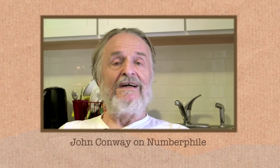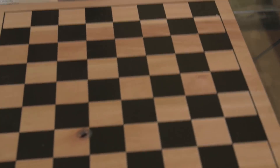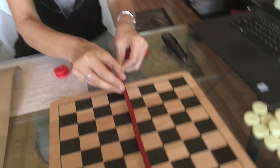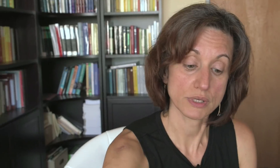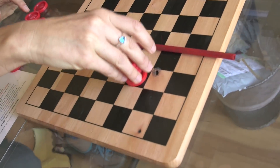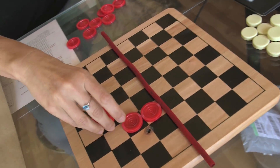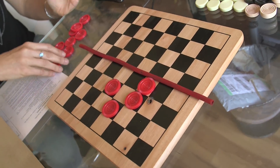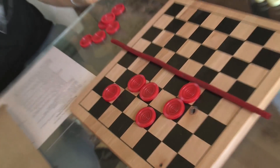Conway Checkers is a game played on an infinite board — infinite in all directions. You take a line and put it somewhere in the middle of your board and don't move it. Then you take a few checkers and place them underneath the line anywhere you like. Then you start playing by simplified checker rules.